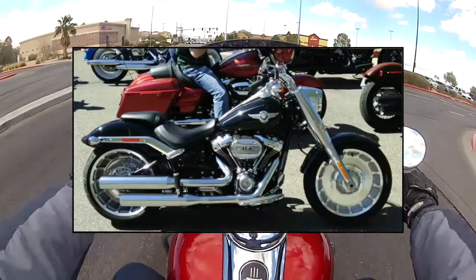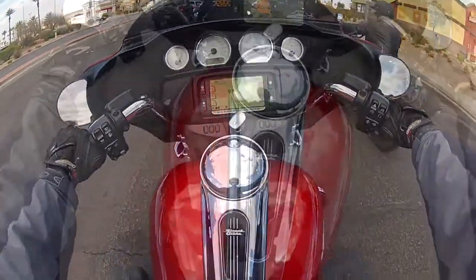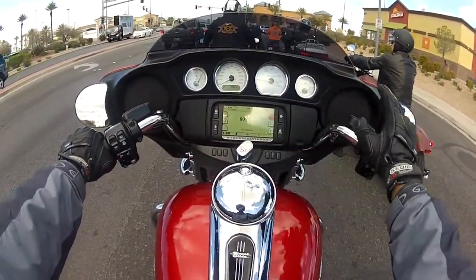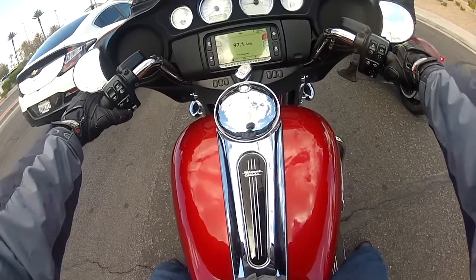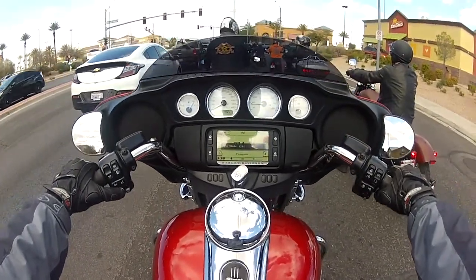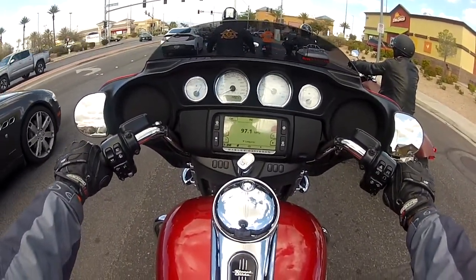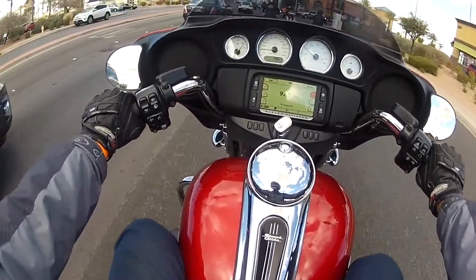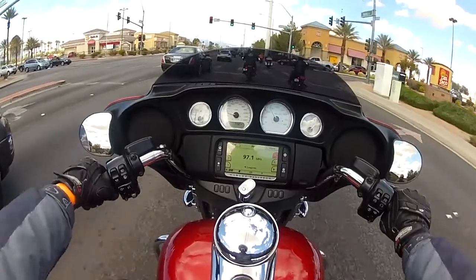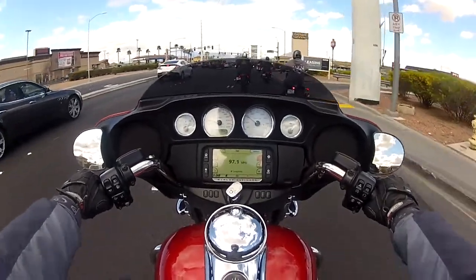It sounds like it has an aftermarket exhaust already, but it's actually stock. You can really feel the heft of this bike. This one has a sound system, but the problem is it's way too loud right now, so I'm just going to mute it. This is my first time riding the Street Glide, especially in this configuration.